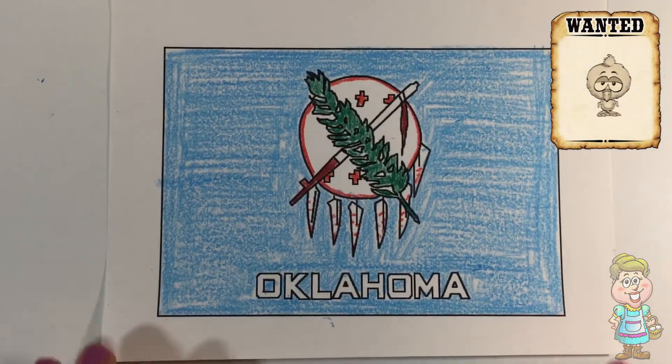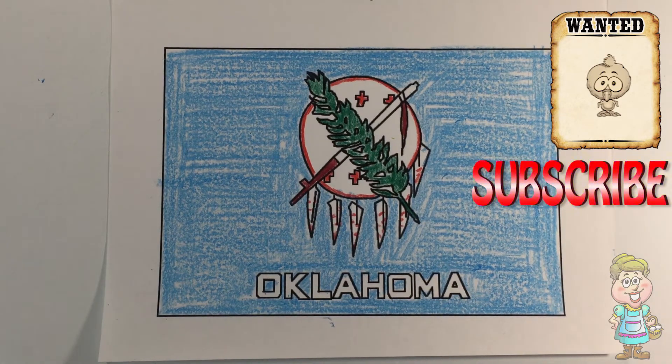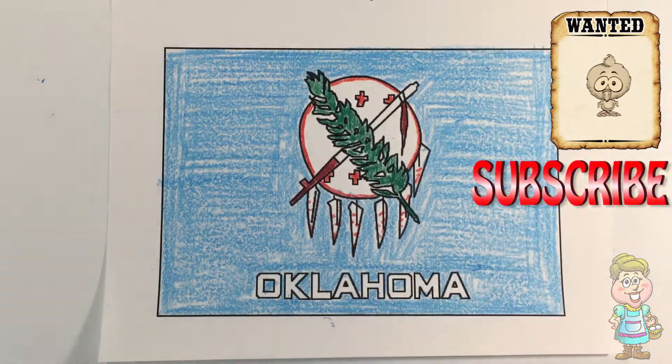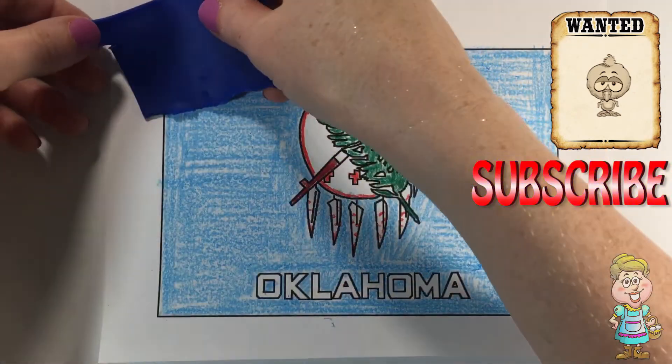Did you find my baby chick hiding in this video? Thank you for visiting me in my kitchen today. Please come back soon. Subscribe to my channel for new videos every week. Please press the like button below this video and share with your friends. Have a lovely day.